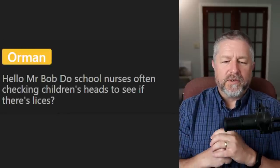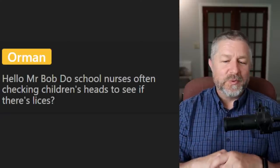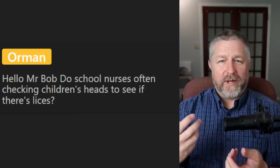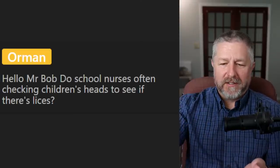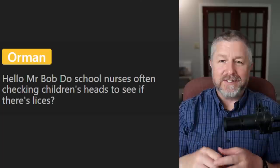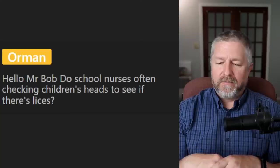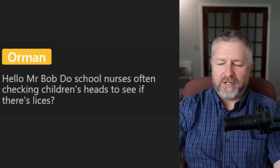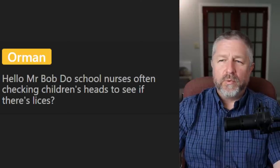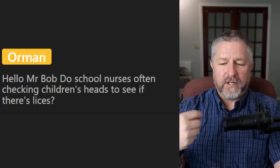From Orman: do school nurses often check children's heads to see if there are lice? Yes — we have lice here in Canada. As our kids went through elementary school, every once in a while there would be an email from the school saying they found lice on a child, and then everyone would check their kids' heads. Luckily, none of our kids have ever had lice. It is common once or twice a year for the school to say they found one or two people with lice and you should check. Sometimes it's the teacher, sometimes a school nurse — although we don't have school nurses the same way we used to.